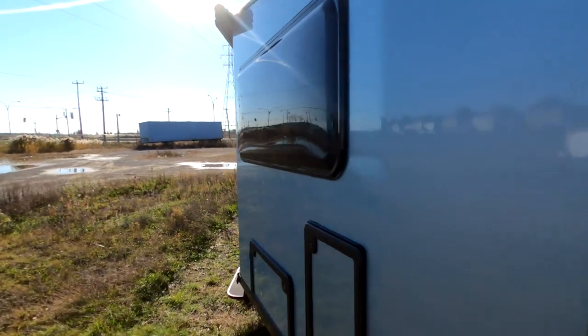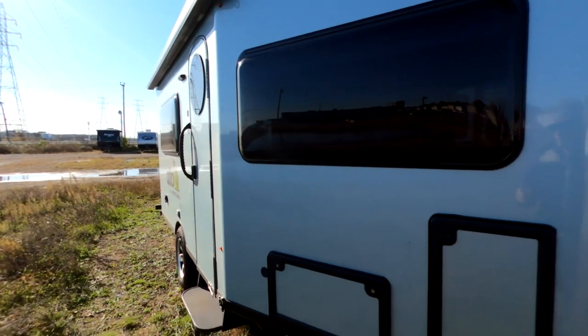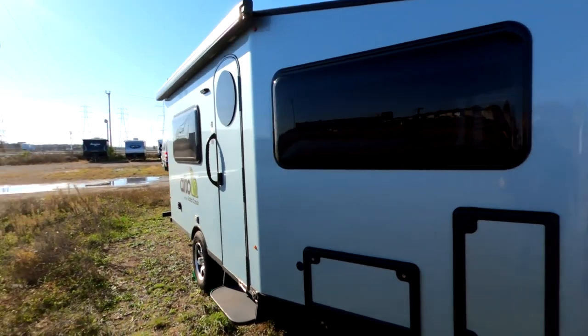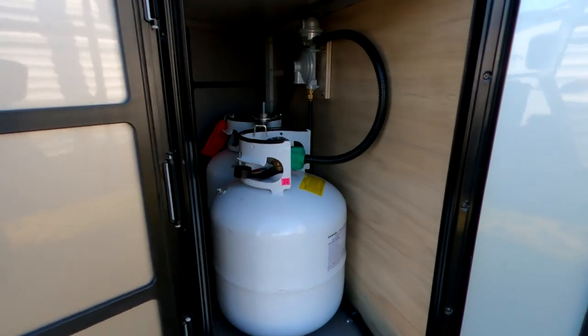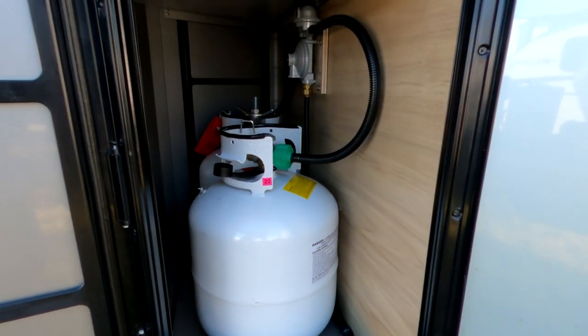The aerodynamic front design is great, but you do compensate for space in the front — I'll go through that when we go inside. What's also nice is that the propane tanks are inside, so they're not exposed. That's for aerodynamics, but it keeps everything nice and clean. We love that about it too — we feel safer with that.